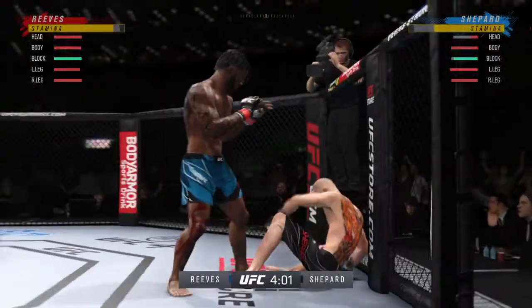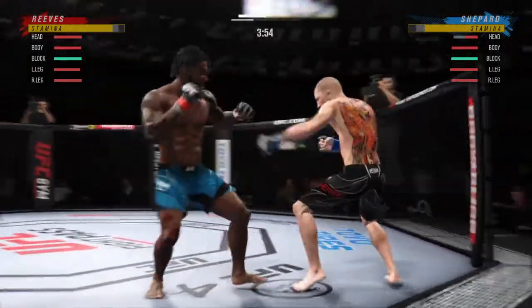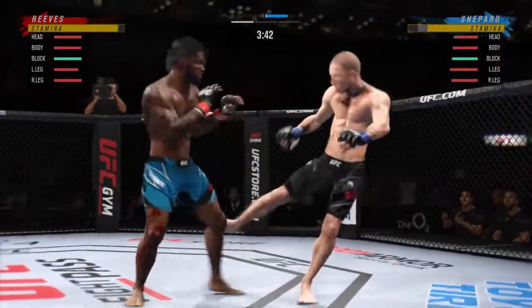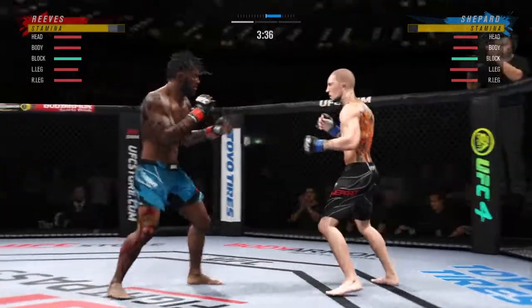Whoa! He's hurt bad. He's got to press it. He's got to go change that finish down now. Well done to block that powerful kick to the body. Both guys landing at a pretty decent clip.